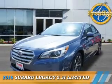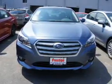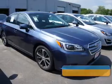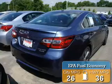Presenting the 2015 Subaru Legacy. It's powered by all-wheel drive, a 2.5-liter 4-cylinder engine, and a continuously variable transmission. Great fuel efficiency saves you money by requiring fewer trips to the gas station.